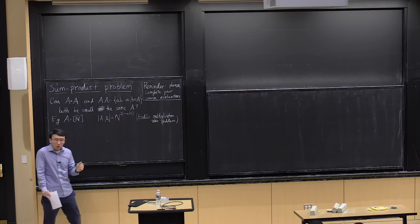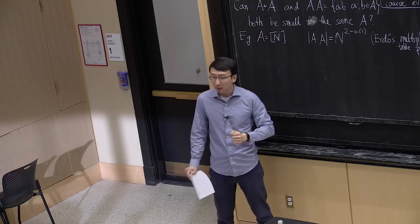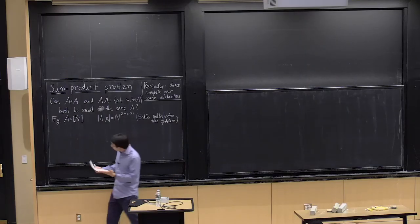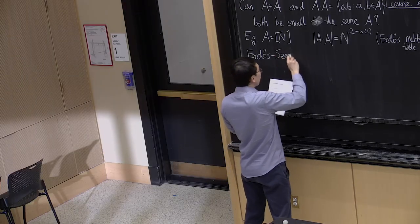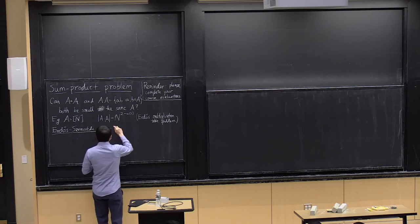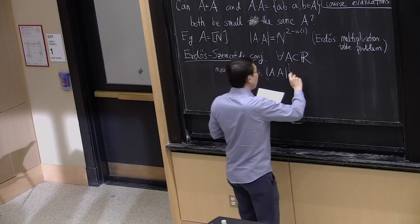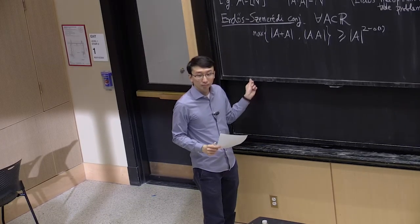Alternatively, you can take A×A to be quite small by taking A to be a geometric progression. Then A+A must be fairly large — the geometric progression doesn't have much additive structure. So can you make A+A and A×A simultaneously small? This is conjectured to be impossible. This is a famous conjecture known as the Erdős-Szemerédi conjecture on the sum-product problem.